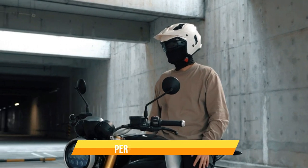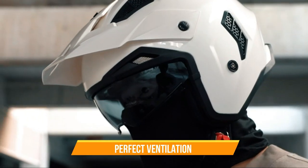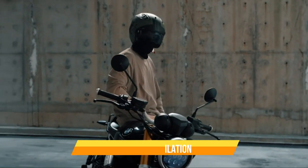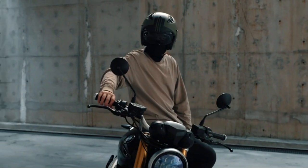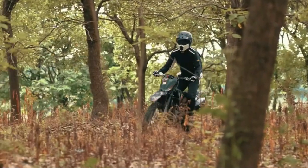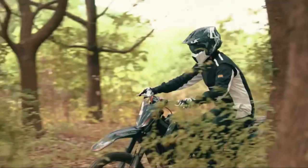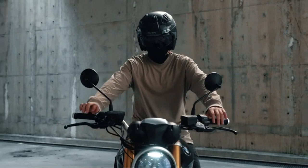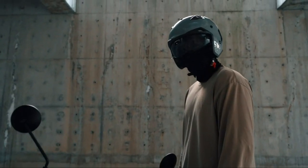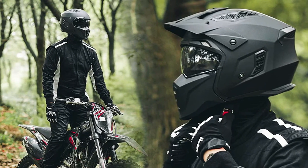One of the key features of the ILM Open Face Motorcycle Helmet is its ventilation system. The helmet has two vents on the front and two on the back, which allow air to flow through the helmet and keep the rider cool. The vents are easy to adjust and can be opened or closed depending on the weather conditions. The helmet comes with a built-in visor that provides additional protection for the rider's eyes. The visor is easy to adjust and can be moved up or down depending on the rider's preference. The visor is also scratch-resistant and offers a clear view of the road ahead.